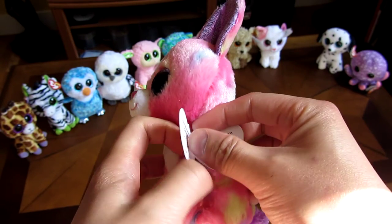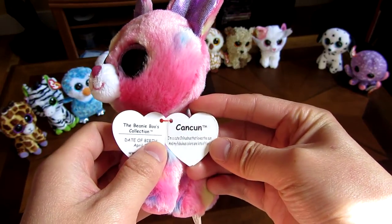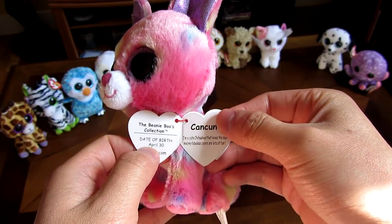Let me go through the tags. This is Cancun, and Cancun has a birthday here — it's on the other side — April 30th.